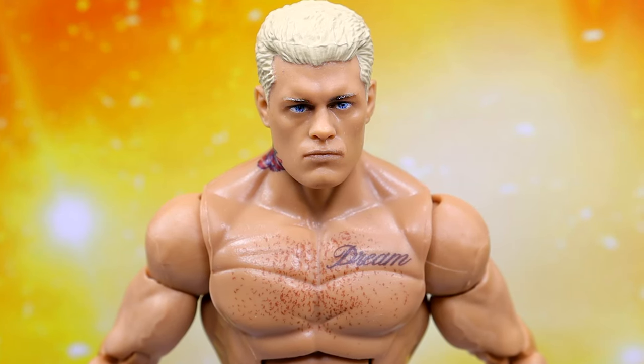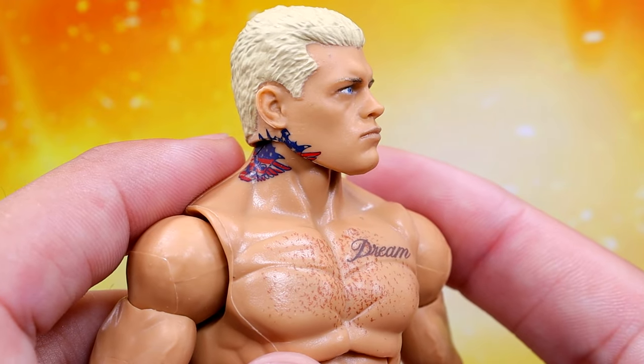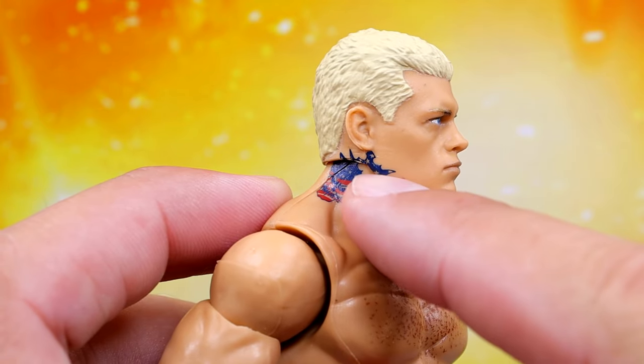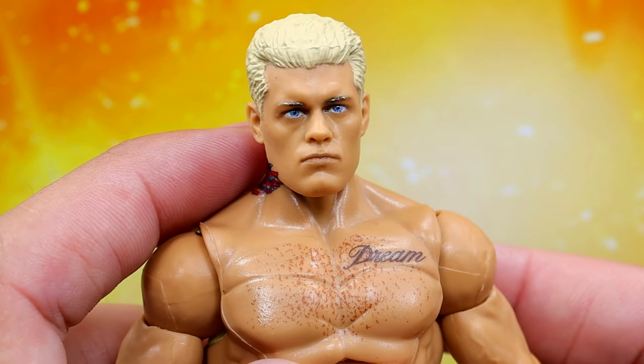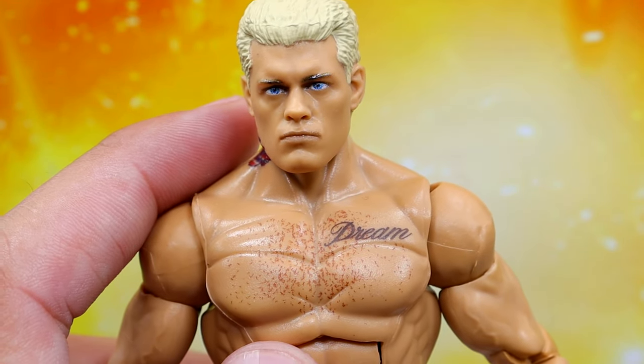Getting into Cody Rhodes — starting out with the head sculpt. I don't like this head sculpt. I don't like the choice they made here. Originally at San Diego Comic-Con I thought they gave us the Defining Moments head sculpt, but this is not the Defining Moments head sculpt. This looks to be one of the Top Picks or Ultimate Edition head sculpts. They're still putting the tattoo on the jaw, which is just unnecessary. Whatever they gotta do to use that Defining Moments head sculpt every time — just do that.